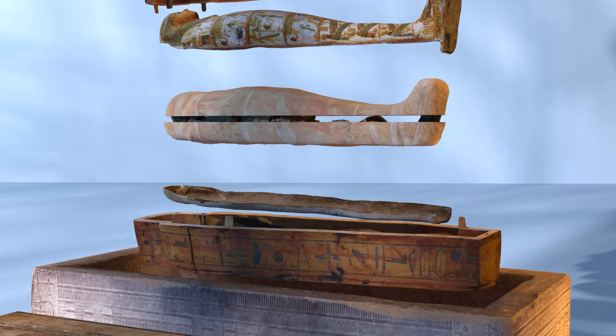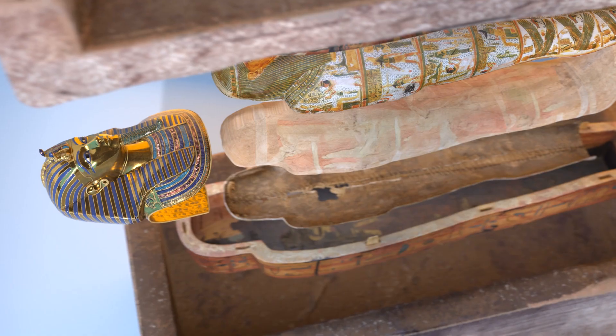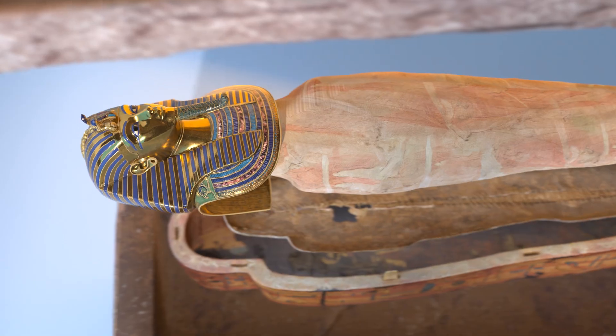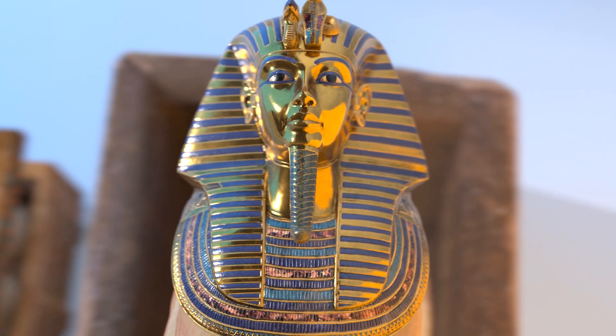Encasing the mummy were the bandages and funerary mask, an additional layer that sometimes included a painted or gilded face resembling the deceased. This layer was essential for both physical preservation and spiritual recognition.